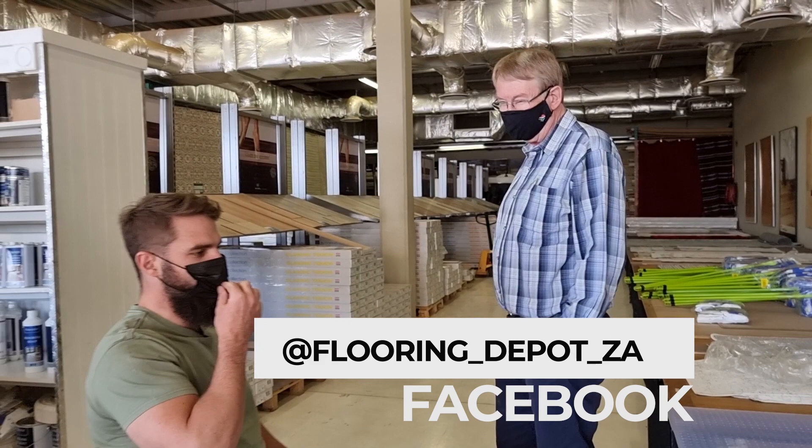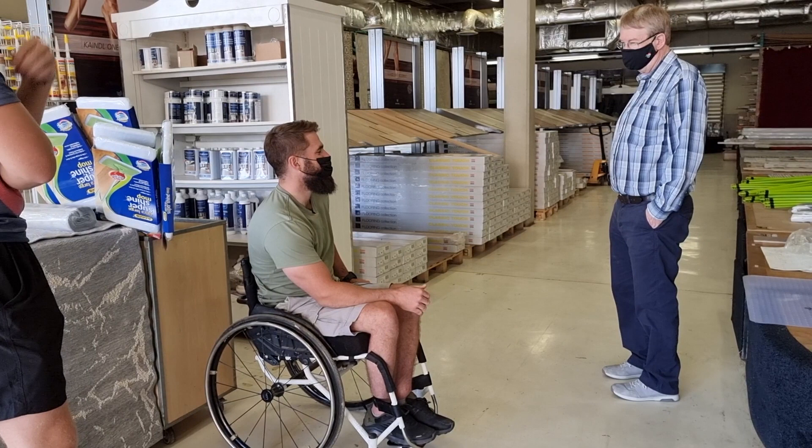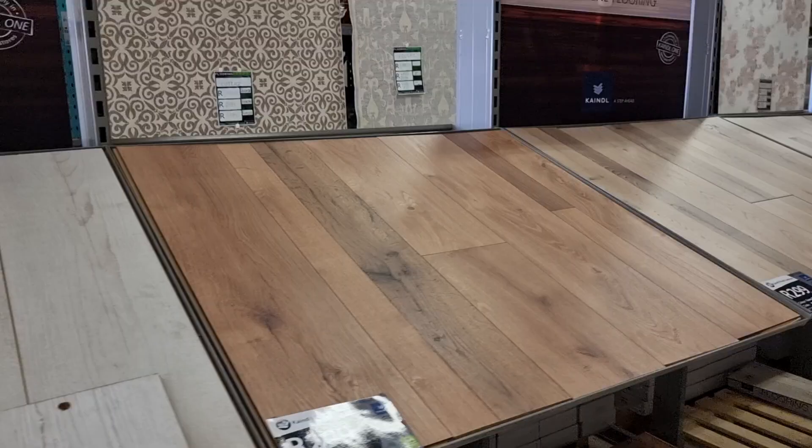So we're looking for a laminate flooring - it's for my own house that I'm renovating at the moment. It's only for bedrooms, so it won't have high traffic, but I'm still looking for a quality product that will last me a good couple of years.